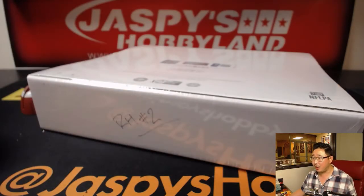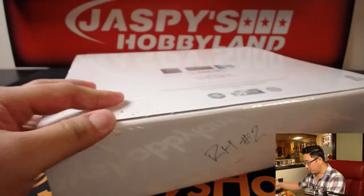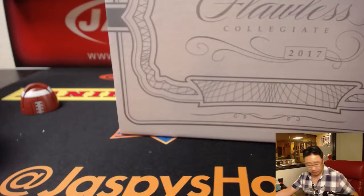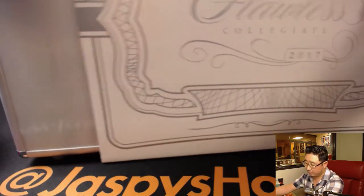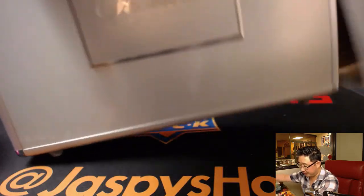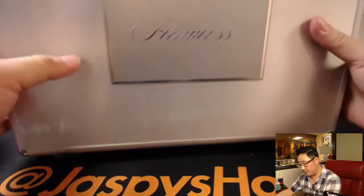There it is — RH number two. So we'll pop this open first. We'll pull out all the hits. Now, the first briefcase we did out of this case was a Texas briefcase, so it had the University of Texas logo on it. Let's see if this one's going to be a special one or if it's just going to be regular. Looks like just regular, so everybody is involved in this, not just from a specific school.